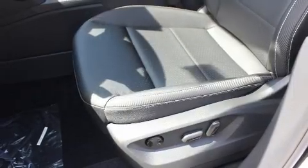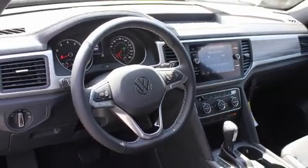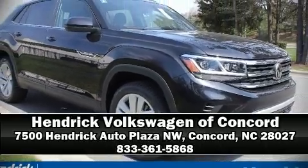You'll never lose visibility with rain-sensing wipers, which activate automatically when the drops start to fall. Our sales reps are knowledgeable and professional. Come on in and take a test drive.